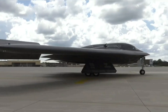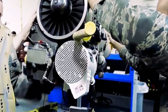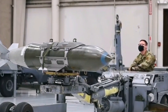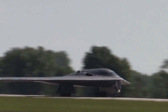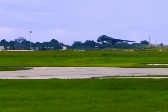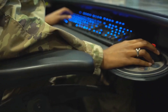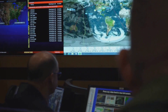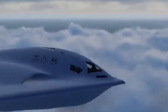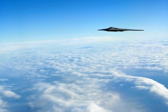But war never stands still. Hypersonic missiles, anti-stealth radars, space-based sensors — they're all rising threats. The question now is, can stealth survive? The answer lies in adaptation. The U.S. is pairing bombers with loyal wingman drones, integrating cyber warfare tools, and using AI to evade evolving defenses. The B-21 Raider will be the centerpiece of a new generation of warfare — a system of systems, not just a lone aircraft.